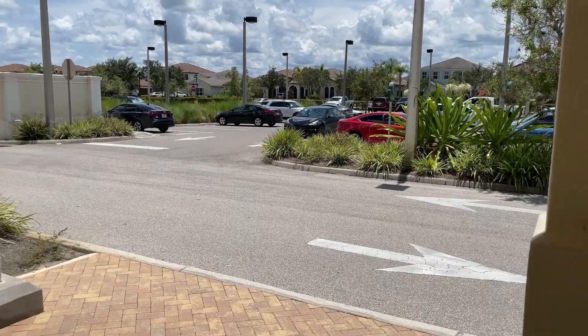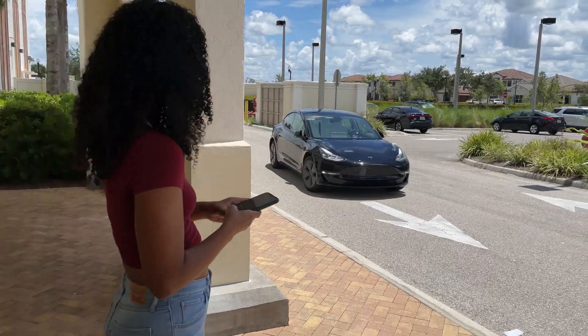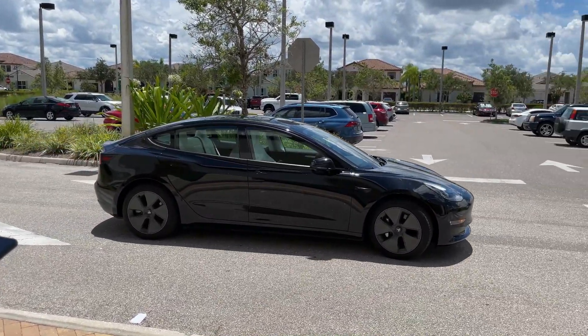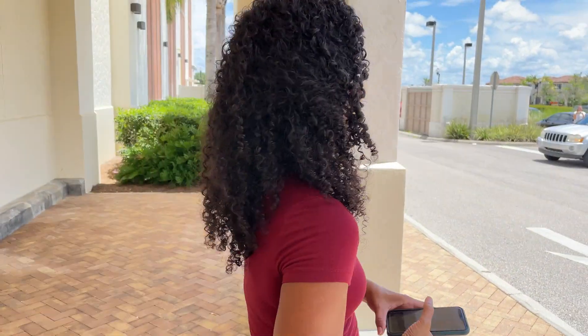The car pulls up but ends up in the middle of the road. I hurry up and get inside the car to move it out of the way.